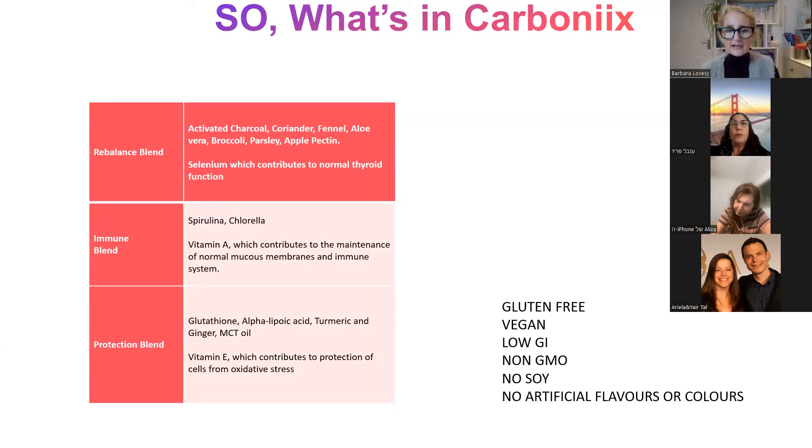The hero ingredient in the protection blend is the alpha lipoic acid. Alpha lipoic acid extends the metabolic lifespan of all antioxidants in our body. It's a very unusual, very expensive ingredient because of how important it is. We only have one other product with alpha lipoic acid, and that's in Optimal M or Optimal V.